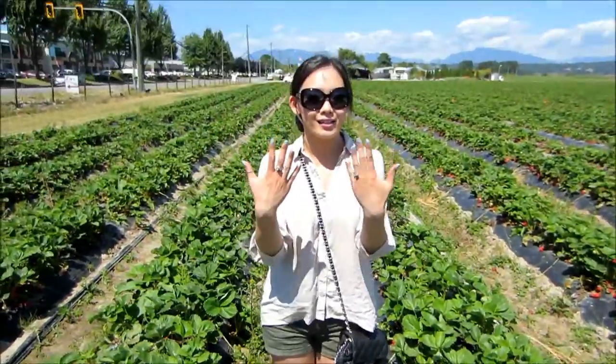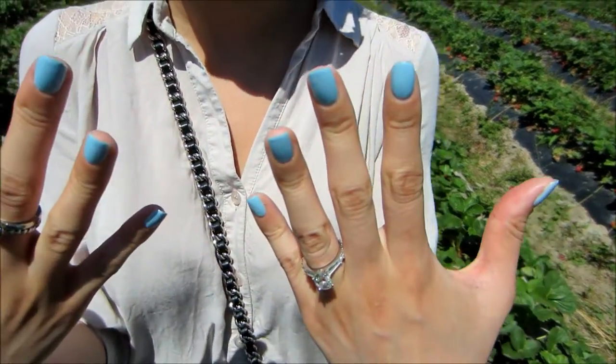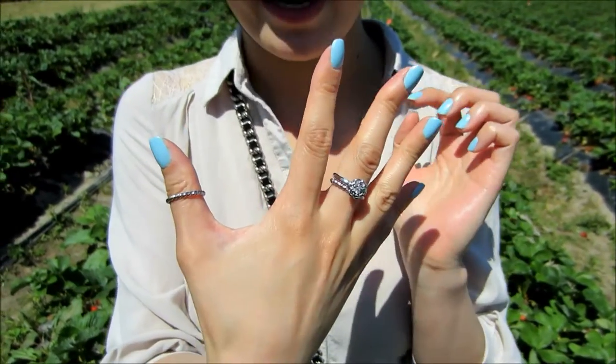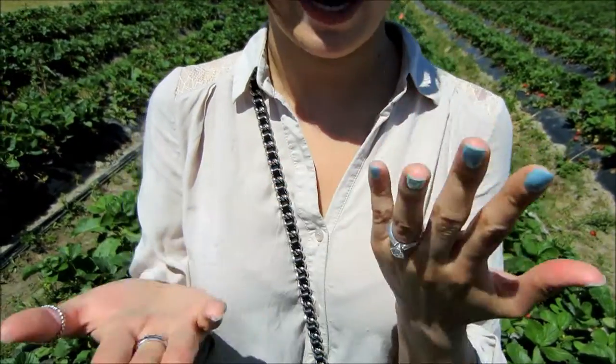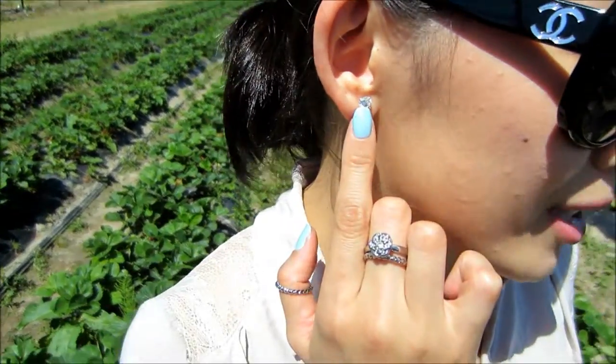And what else? My nails are Revlon's Blue Lagoon, just a nice sky blue color. For my accessories I'm wearing these Forever 21 silver rings and of course my wedding ring. And for my earrings I'm wearing these simple studs from Diamonds West.